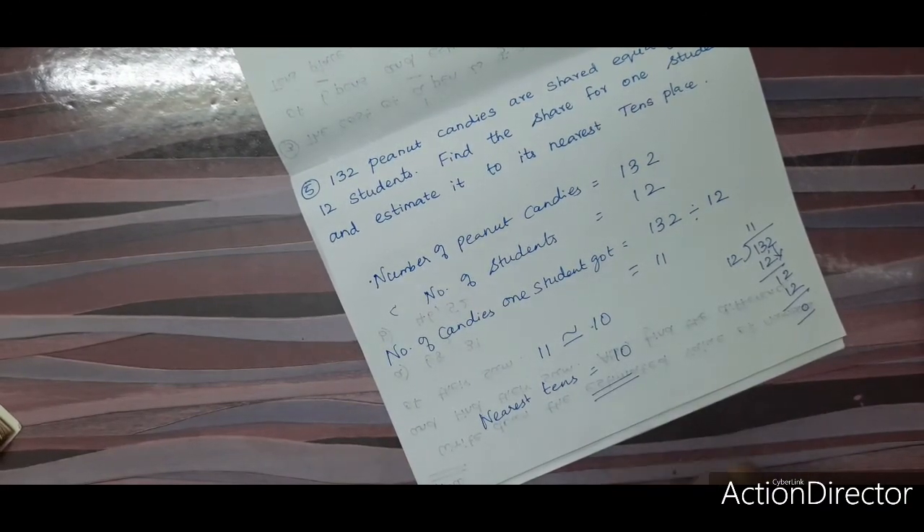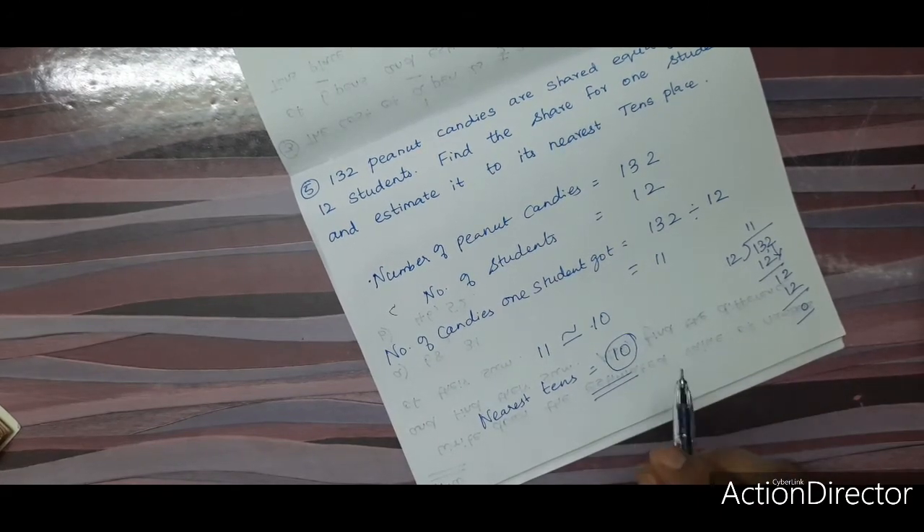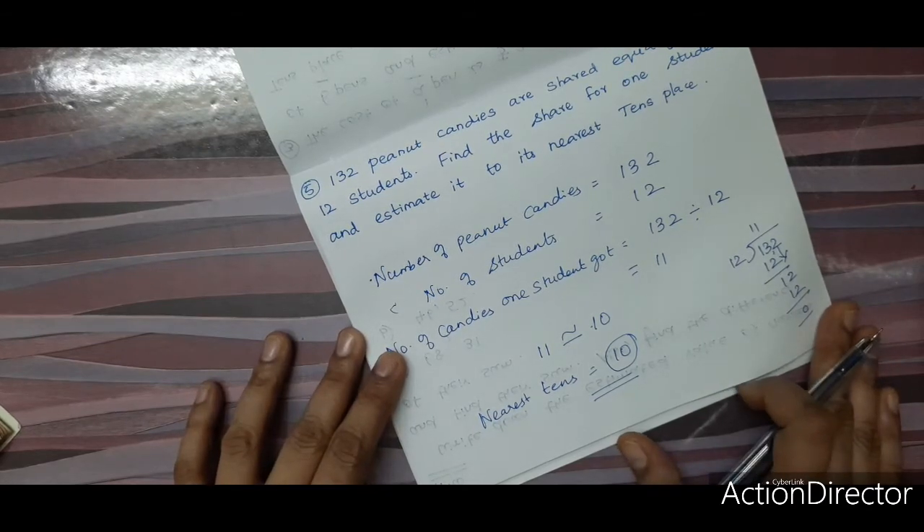So one student got approximately 10 candies. This is how you find it.